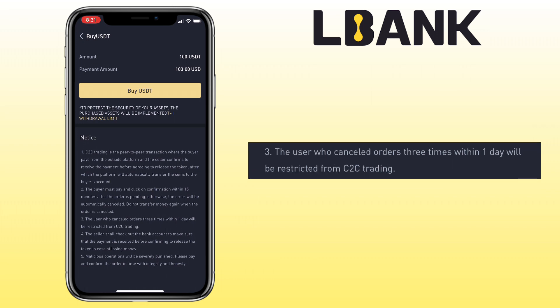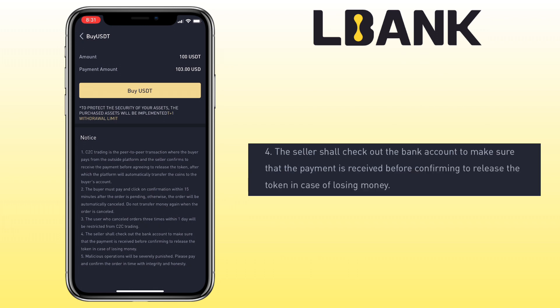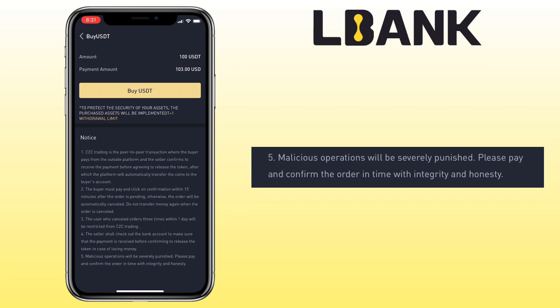The user who cancels an order three times within one day will be restricted from C2C trading. The seller must check their bank account to confirm payment is received before releasing the token. Malicious operations will be severely punished — please pay and confirm orders with integrity and honesty.